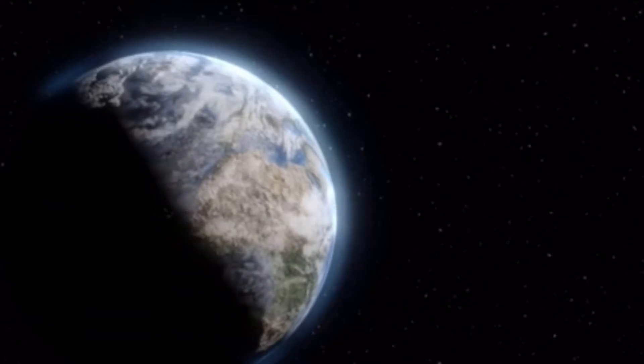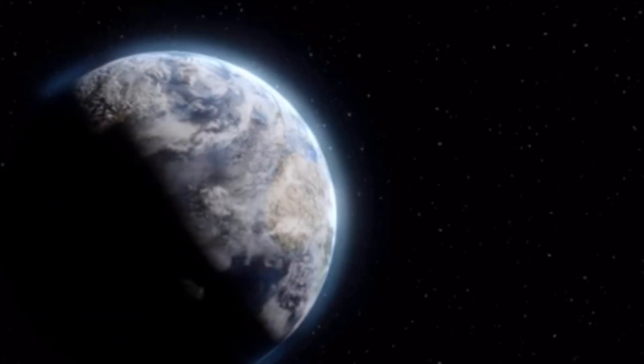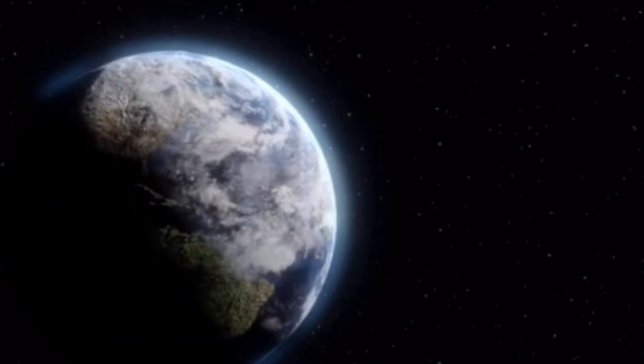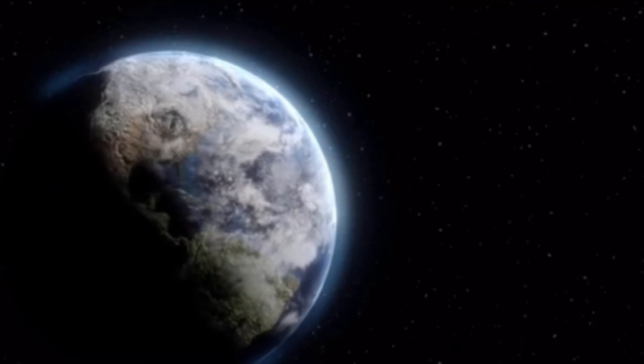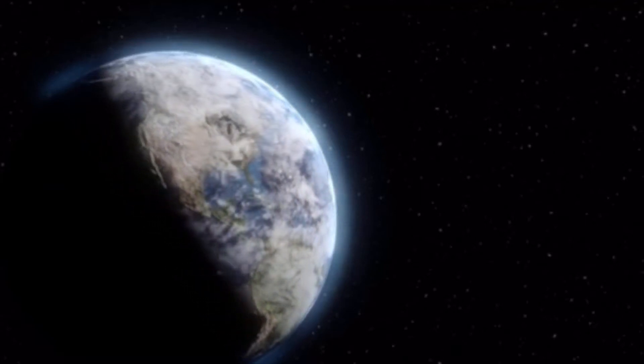Every day, the Earth turns around all the way. It takes 24 hours. The side of the Earth that is facing the sun is in daytime, and the side of the Earth that is away from the sun is in nighttime.